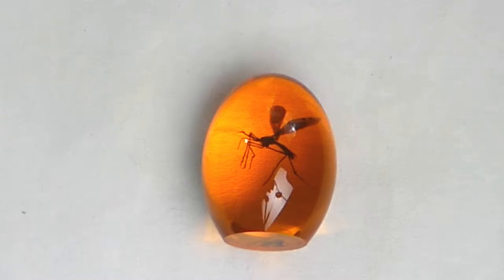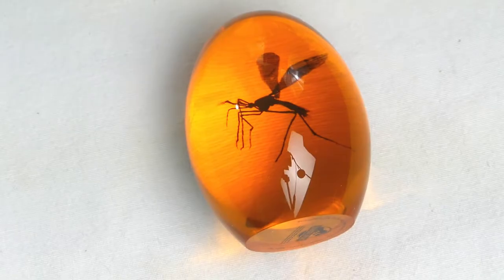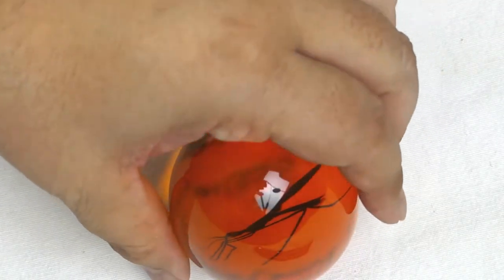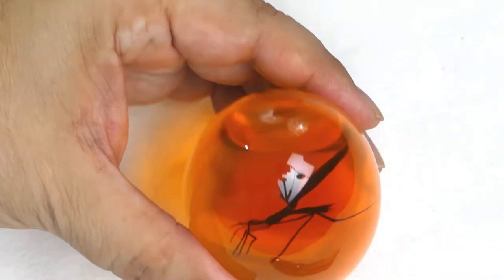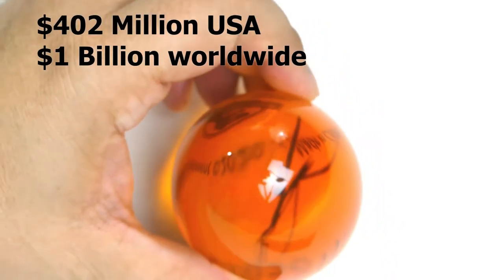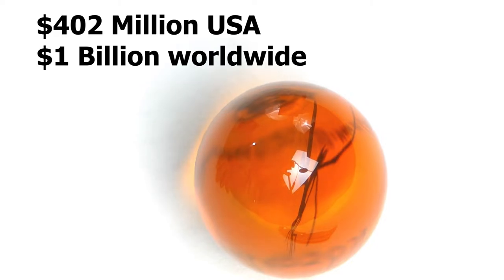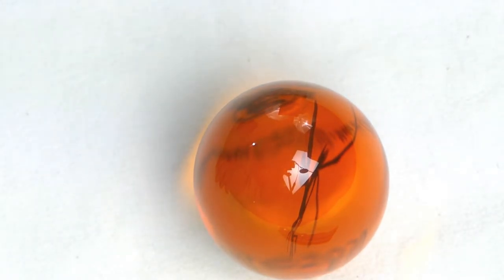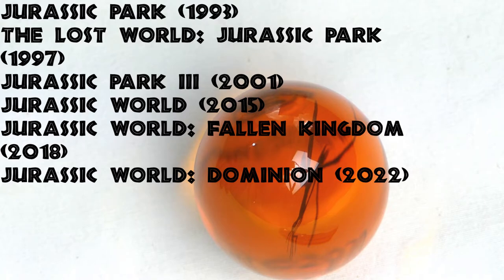He later learned that the idea is hypothetically possible — a weevil containing dinosaur blood from more than 65 million years ago was discovered in amber. But DNA quickly breaks down in insects, which is why Jurassic Park dinosaurs are more fictional. Jurassic Park was a fun and entertaining movie. The first film in the franchise brought in about 402 million dollars domestically and just about 1 billion dollars worldwide, leading to five other Jurassic films with varying success levels.